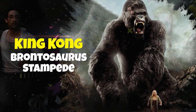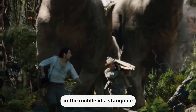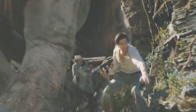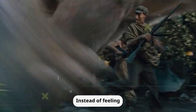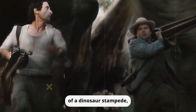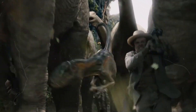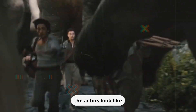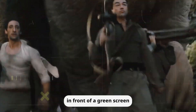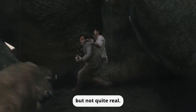King Kong — Brontosaurus Stampede. In this particular scene, the actors find themselves in the middle of a stampede of Brontosauruses. The problem? The CGI just isn't convincing enough. Instead of feeling like they're in the middle of a dinosaur stampede, the actors look like they're running in front of a green screen. It's a classic case of the uncanny valley — when something looks almost, but not quite, real.